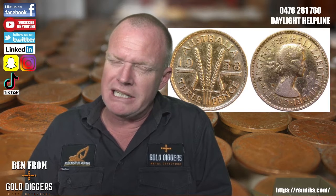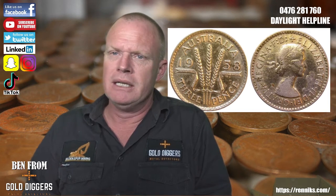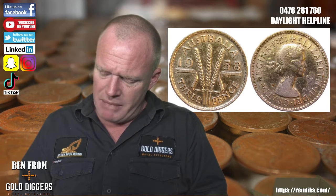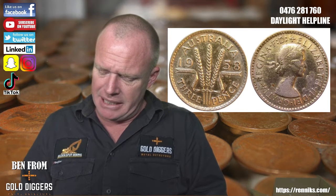The threepence has been around for a very long time — the English threepence was first minted in 1551, so this is based on a very old coin. These Australian ones were minted specifically for Australia, though Fiji, New Zealand, and a few other Commonwealth countries had threepences as well.